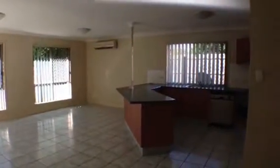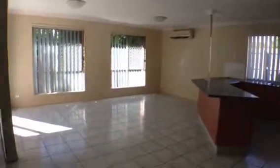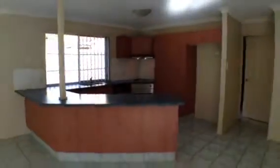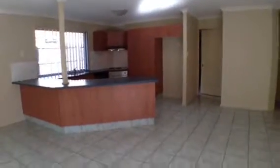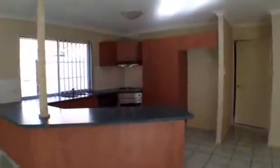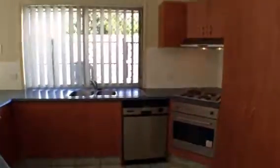First of all, you can see here we've got the open plan living areas. It does have a split system air conditioner, and the kitchen has plenty of cupboard space, including a double door pantry and stainless steel appliances including the dishwasher.